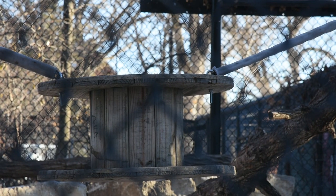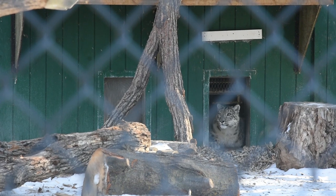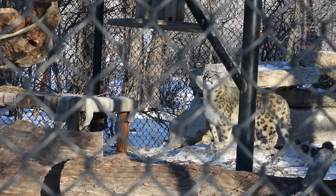This one here behind us — we put up a spool from Hydro, sort of like a swing or a balancing item. We do have two eight-month-old snow leopard cubs in this enclosure, and this will help them with learning balance and dexterity, which is really important for snow leopards.